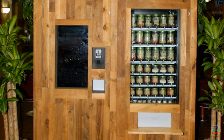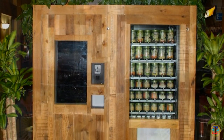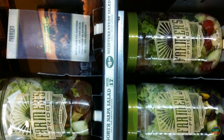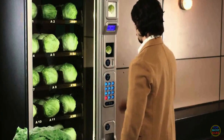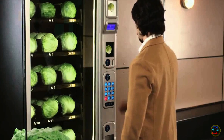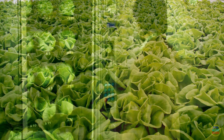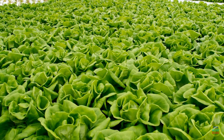The lettuce vending machine, also known as the Chef's Farm, aims to provide freshly grown lettuce anywhere on demand. Densu started this project where as many as 60 heads of lettuce are grown each day inside the vending machine using 40-watt fluorescent lights. The Chef's Farm targets local restaurants that are constantly on the lookout for fresher produce to add more flavour to their food.